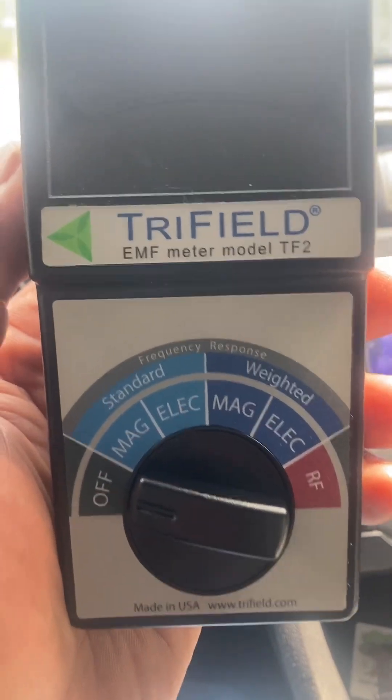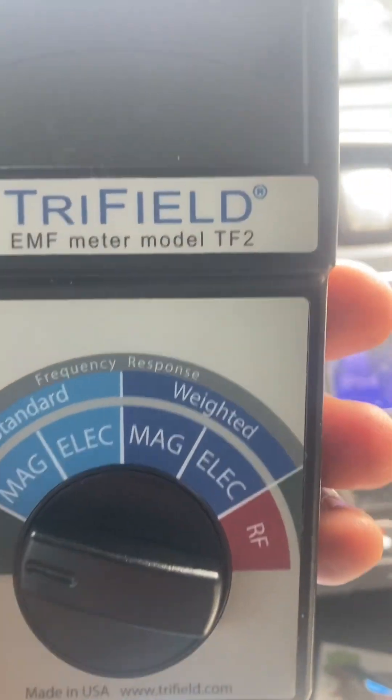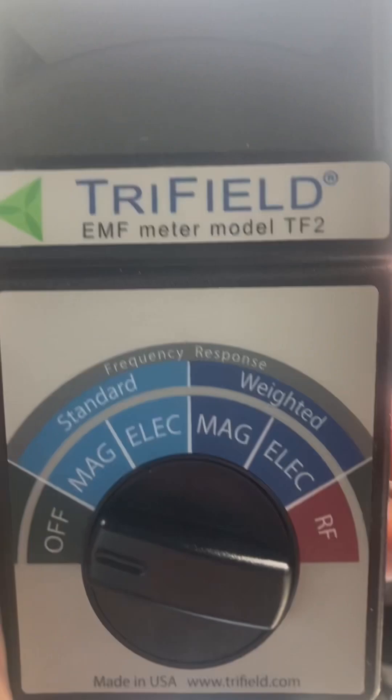What I have in front of me is called a Tri-Field EMF Meter Model TF2. It measures radiation wherever you may be.